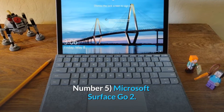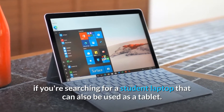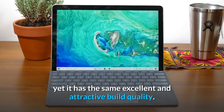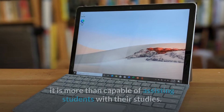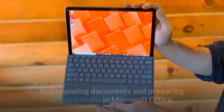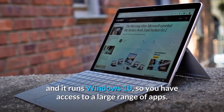Number 5: Microsoft Surface Go 2. The Microsoft Surface Go 2 is a good choice if you're searching for a student laptop that can also be used as a tablet. The Go 2 is a lot cheaper than Microsoft's other Surface products, yet it has the same excellent and attractive build quality. While it lacks the capability of the Surface Pro 7, it is more than capable of assisting students with their studies. The Surface Go 2 is a terrific choice for everything from web research to composing documents and preparing presentations in Microsoft Office, and it runs Windows 10, so you have access to a large range of apps.